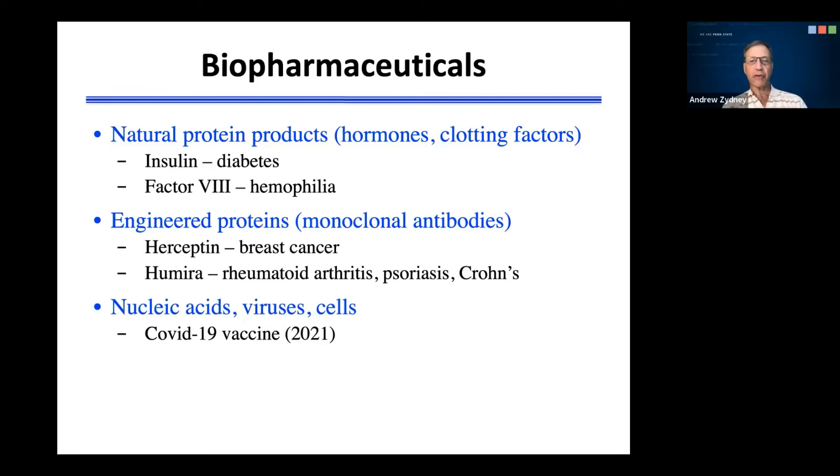Factor VIII is a clinical blood clotting factor that can be used in the treatment of hemophilia. Factor VIII was originally obtained from donated human plasma, although today factor VIII is produced almost entirely by recombinant DNA technology.